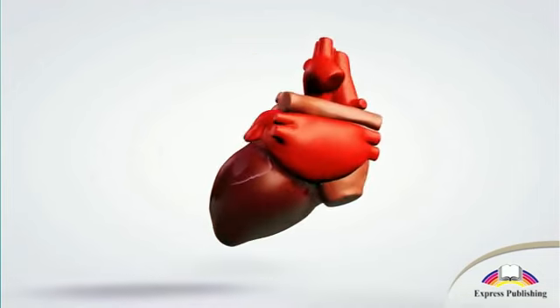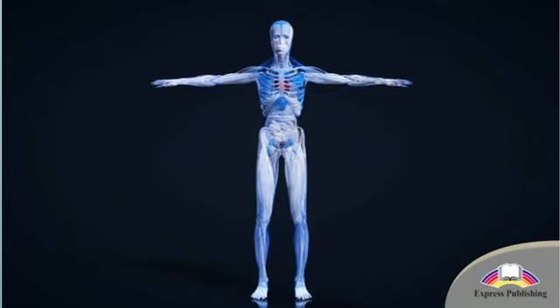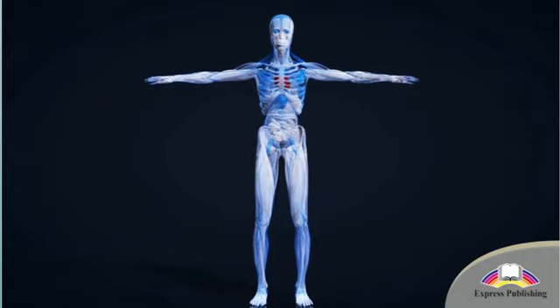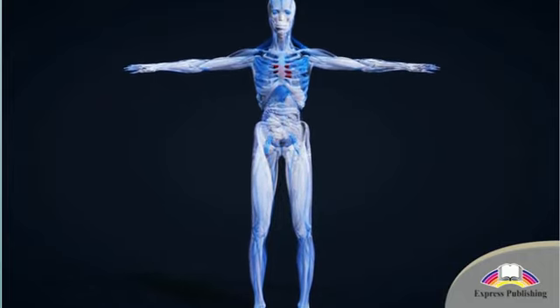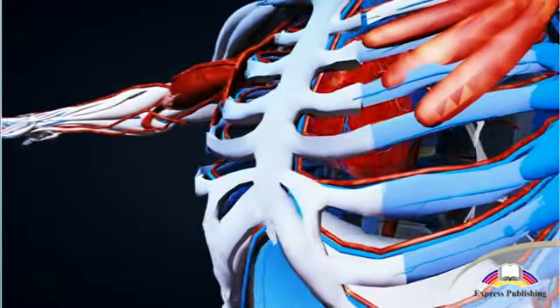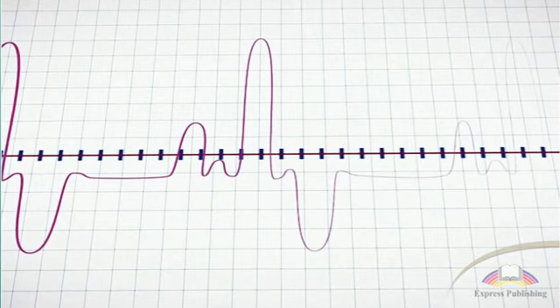The third group, cardiac muscles, are only in the walls of the heart. These muscles contract and relax automatically in a powerful, regular rhythm to pump blood around our body. Our heart beats about 70 times a minute every single minute of our lives, without ever resting.